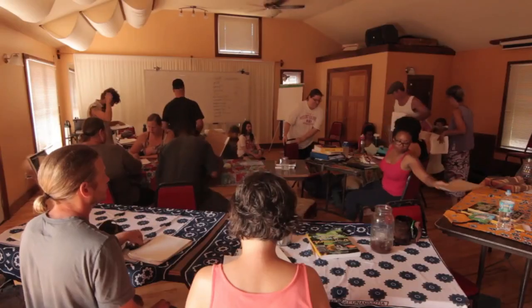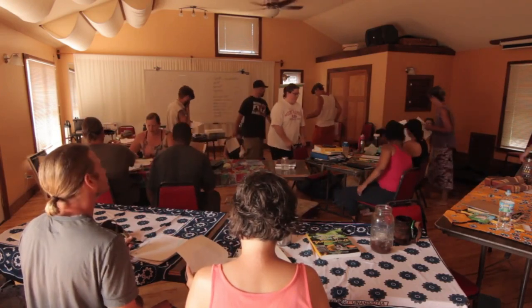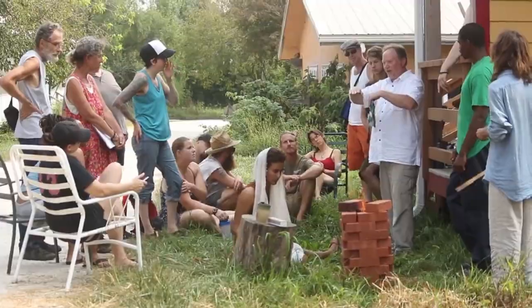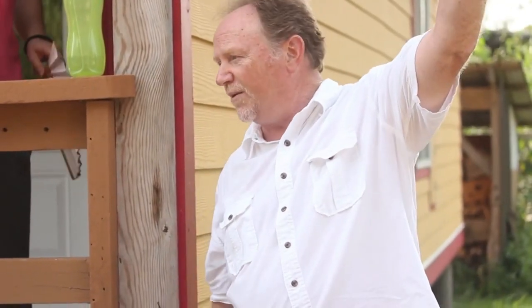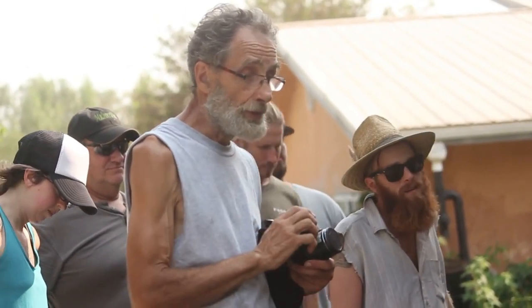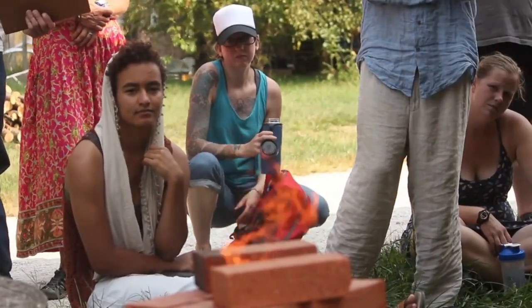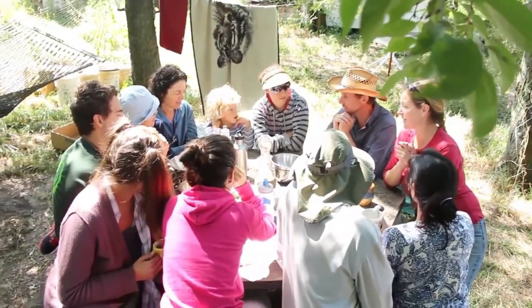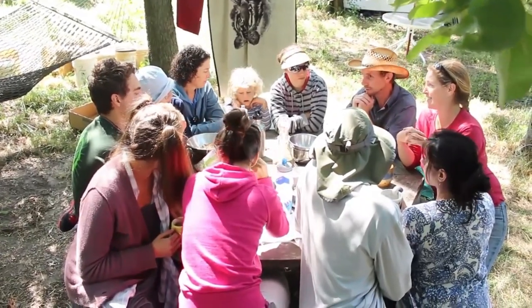Through a permaculture design course you'll learn lots and lots of skills that you can apply in your real life, and in addition to the certificate that you'll get, you'll also have an entry into a worldwide movement of people who really care deeply about the planet and are looking to shift our human existence to live more lightly on this beautiful planet.